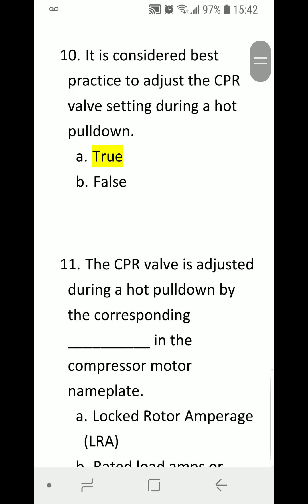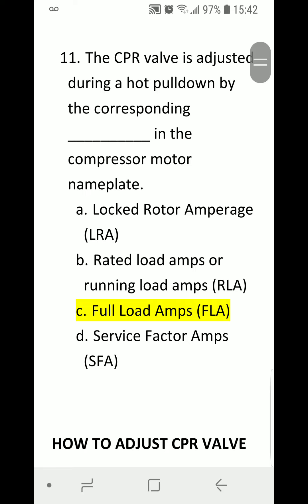Number ten: It is considered best practice to adjust the CPR valve setting during a hot pulldown. A) True. B) False. Correct answer is A) True. Number eleven: The CPR valve is adjusted during a hot pulldown by the corresponding blank in the compressor motor nameplate. A) Lock Rotor Amperage (LRA). B) Rated Load Amps or Running Load Amps (RLA). C) Full Load Amps (FLA). D) Service Factor Amps (SFA). Correct answer is C) Full Load Amps.